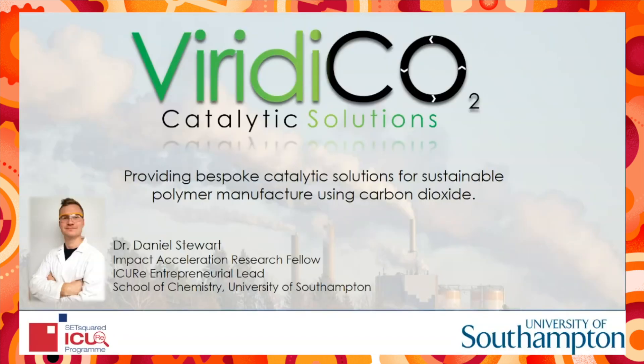Hello, my name is Daniel Stewart and I am a research fellow from the School of Chemistry at the University of Southampton. I received my master's degree in chemistry from Southampton in 2015 and completed my PhD this year. It was from this PhD that our Viridi CO2 technology was conceived, which strives to provide bespoke catalytic solutions for sustainable polymer manufacture using carbon dioxide.